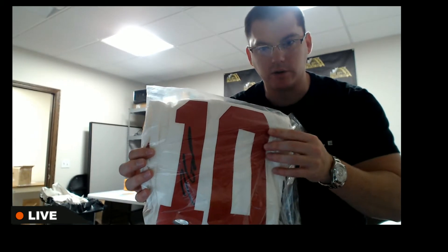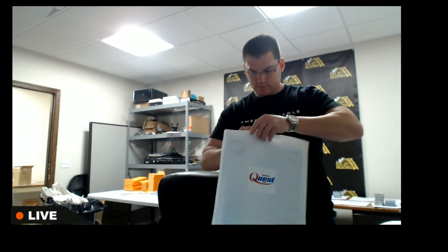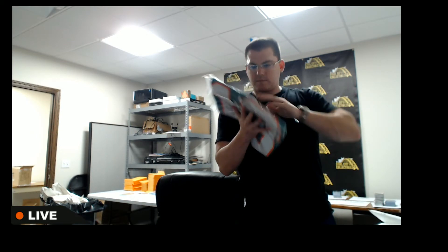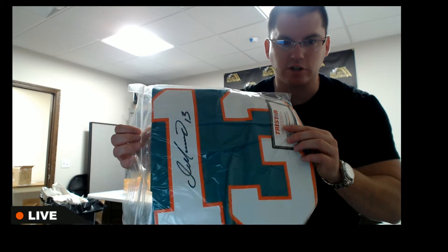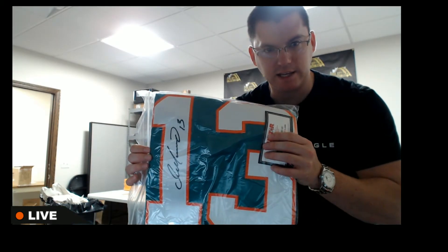Nice one there — Jimmy Garoppolo, so Jimmy G. Jimmy Garoppolo jersey. Big hit here, that's the Damarino Mitchell & Ness autographed jersey, so that's a big one. Mitchell & Ness Damarino jersey.